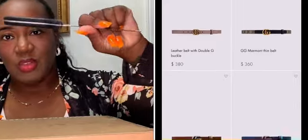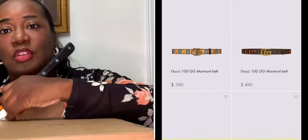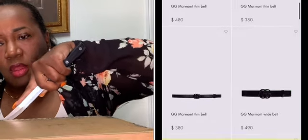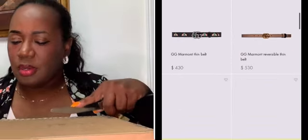Gucci belts range — I know I'm not supposed to be using a house kitchen knife, but I didn't feel like going to the garage — Gucci belts average between $360 to about $550. Mine was $490, so I was right there near the top. You know, go big or go home.